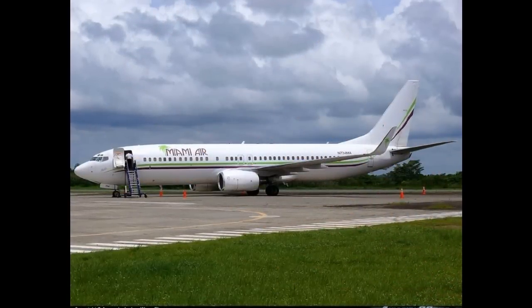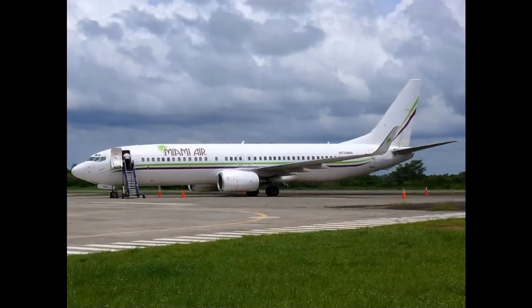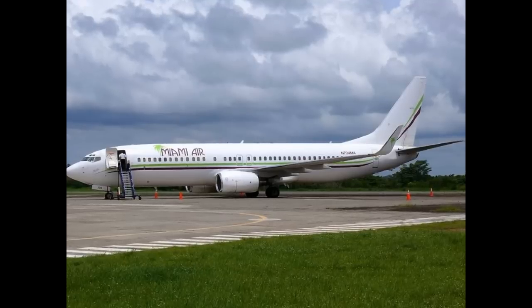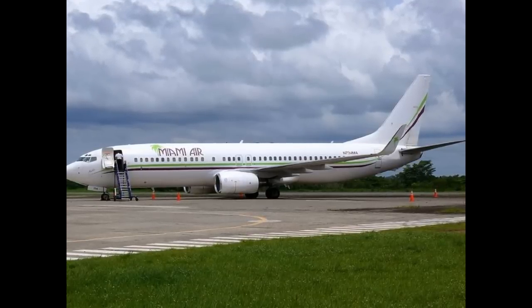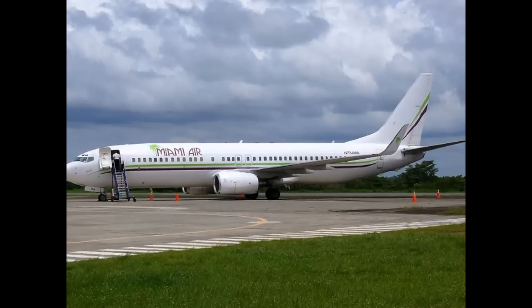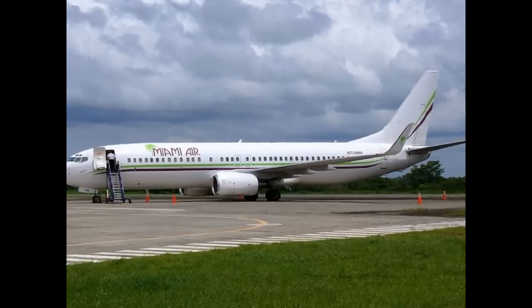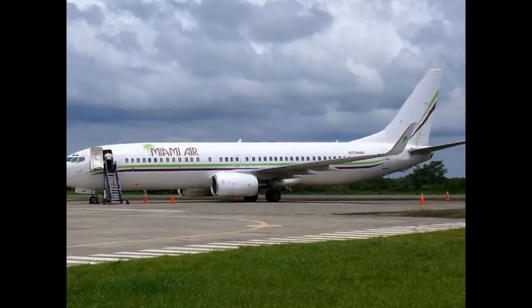In October 2009, a campaign for direct flights between David and the USA was relaunched, and statistics are being kept of passengers interested in traveling along this future route.